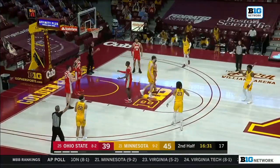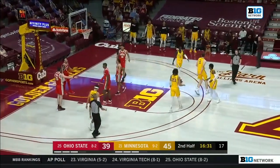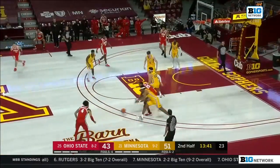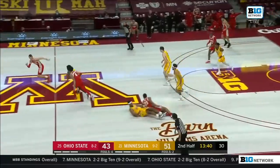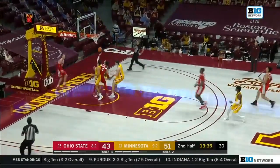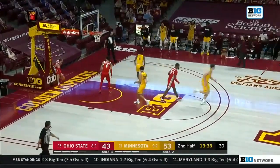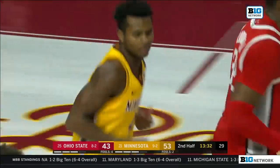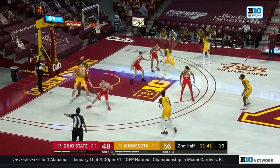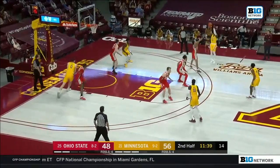Robbins with a spin move off the glass — you can count it, and one! Eight-point advantage here for Minnesota. Here's Mashburn — doesn't have the numbers, so he'll take it himself, coming high off the glass. An athletic move by the junior. Washington made the three-point basket there for Ohio State coming out of the break. Eight-point advantage.